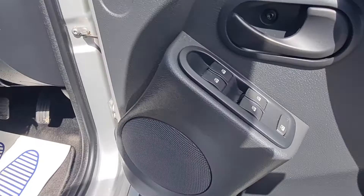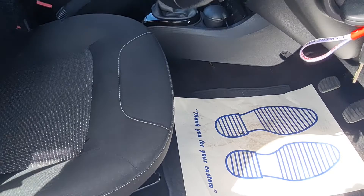Front and rear electric windows, so you have good spec in this vehicle. Genuine mats, again all in good condition. No excessive wear on the seats — all nice and clean.